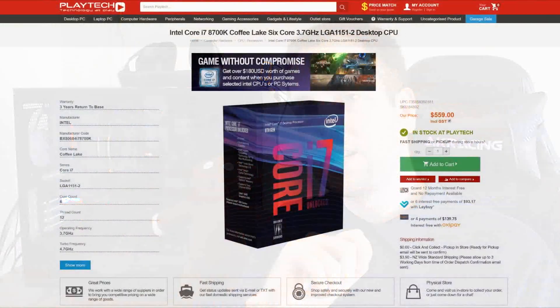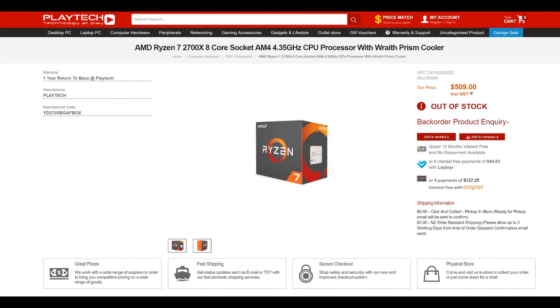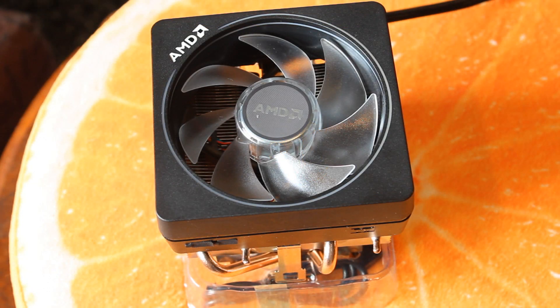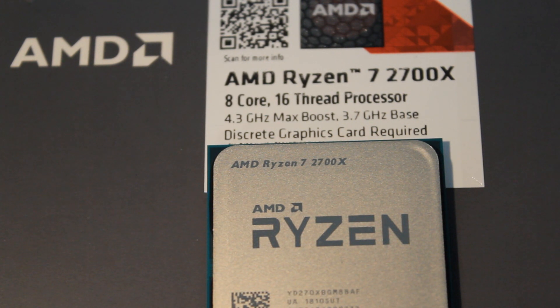Price is very important for this comparison. Here in New Zealand at Playtech, the Intel i7 8700K is $559 NZD without a cooler, while the Ryzen 7 2700X is $509 NZD and comes with the excellent Wraith Prism RGB cooler. At minimum you'll need a 120mm air cooler for the 8700K, but an all-in-one liquid cooler — 240 or 280mm — would be better to get the most out of it. With the 120mm air cooler you can still get a decent overclock, but you'll be limiting yourself. The 2700X's stock cooler is more than good enough.